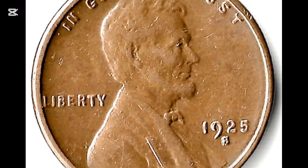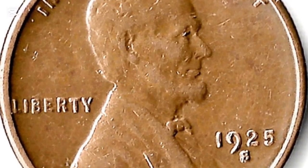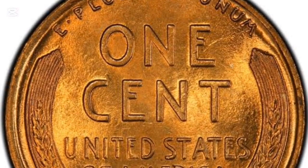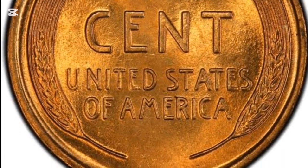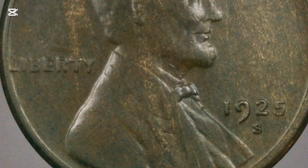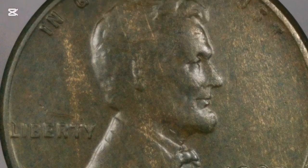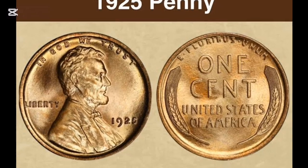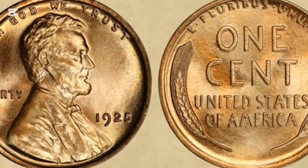The earliest Lincoln pennies are sometimes referred to as wheat pennies or wheaties after the design on the reverse, which shows two ears of Durham wheat — what you'll see on the back of your 1925 penny. Fifty years on, the reverse design was changed to an image of the Lincoln Memorial in Washington, D.C. Then the bicentenary of Lincoln's birth was marked with another change, with four different reverse designs commissioned, each showing a different stage in Lincoln's life. Today's Lincoln pennies show what is known as the Union Shield on their reverse.